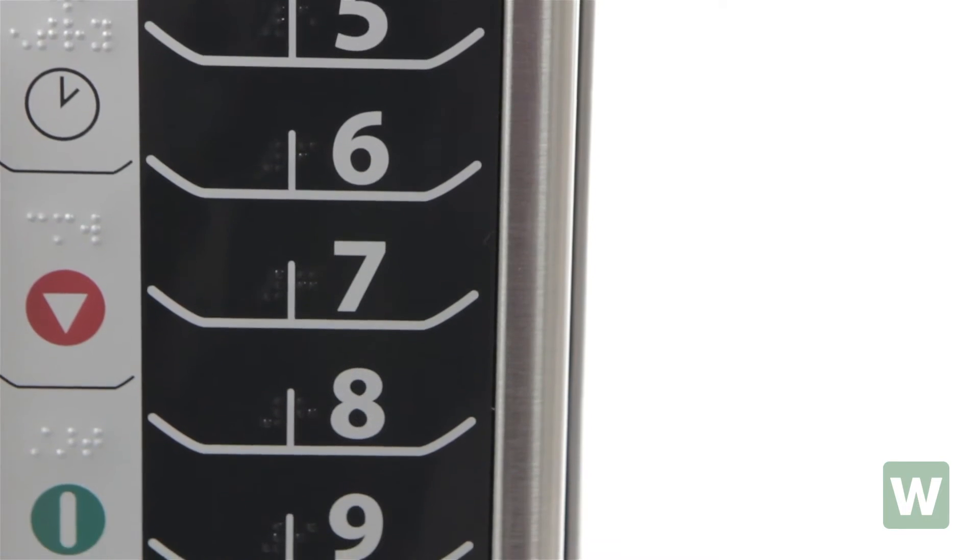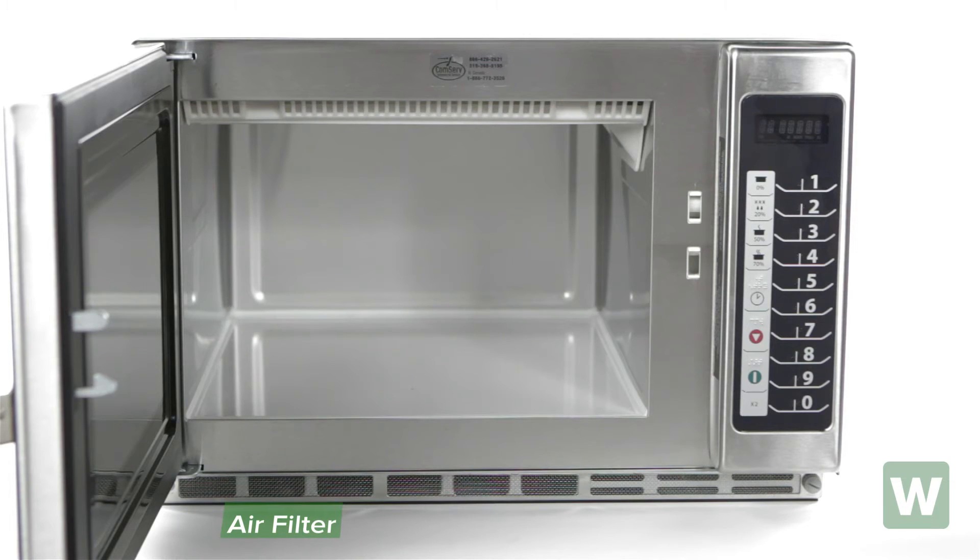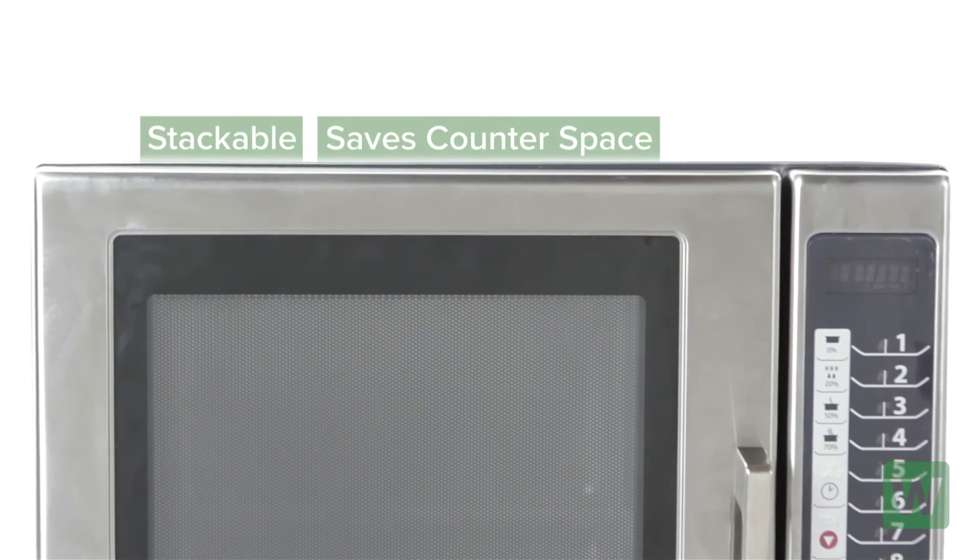A multiple quantity pad calculates proper cooking for multiple portions. An air filter that even reminds you when it needs cleaned. It's stackable to save you valuable counter space.